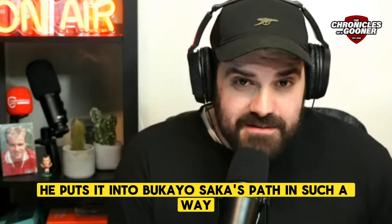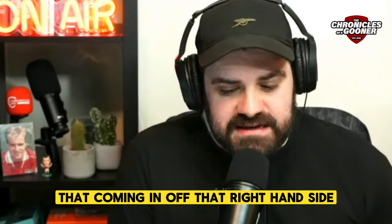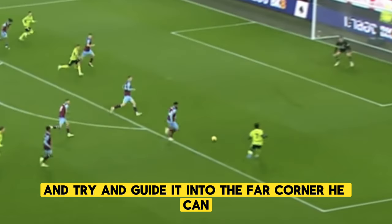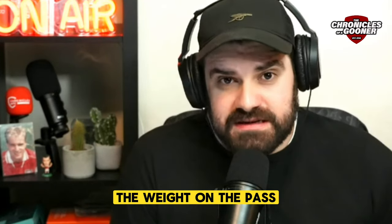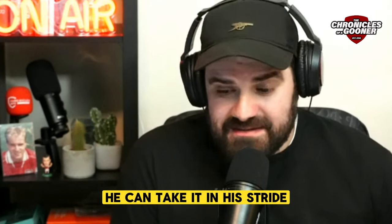He puts it into Bukayo Saka's path in such a way that coming in off that right-hand side, if he just wants to open up his left boot and try and guide it into the far corner, he can. Such was the angle and the weight on the pass — it's got the kind of weight on it that means he can just run straight onto it and take it in his stride.